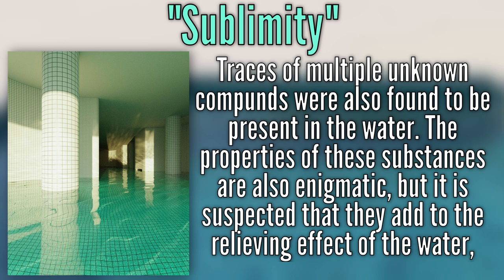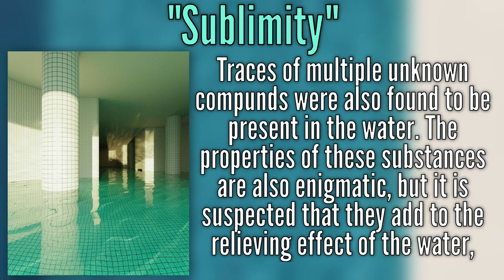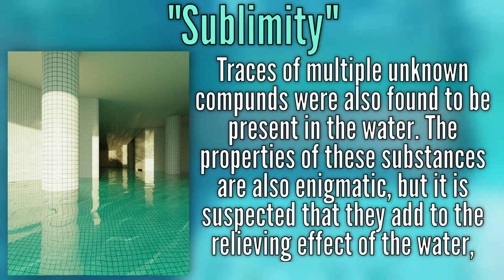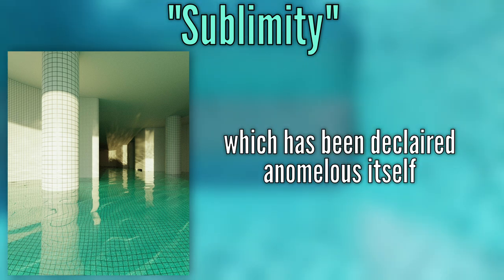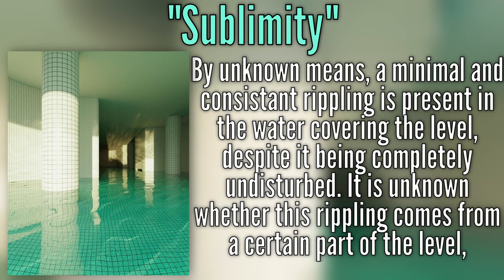Traces of multiple unknown compounds were also found to be present in the water. The properties of these substances are also enigmatic, but it is expected that they add to the relieving effect of the water, which has been declared anomalous itself. By unknown means, a minimal and consistent rippling is present in the water covering the level, despite it being completely undisturbed.